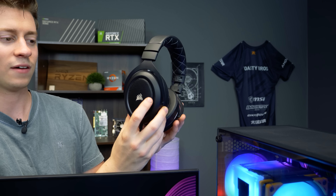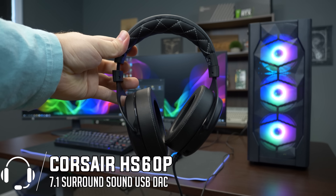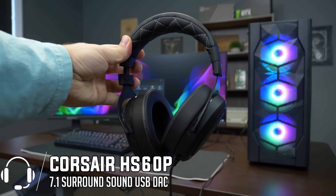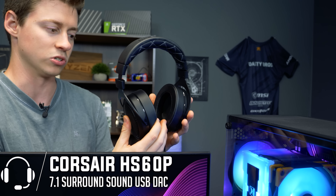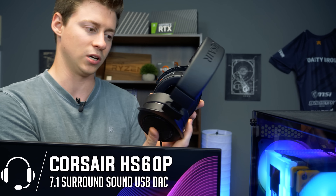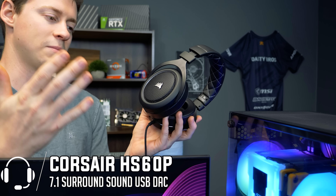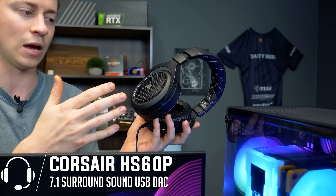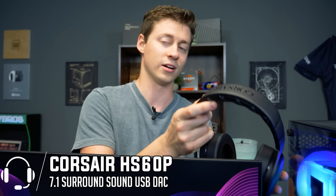For headphones, we have the HS60 Pro. These are pretty awesome because they have a detachable mic, so technically this is your headset and your mic in one — perfect for gaming. You could also use this for streaming because it has the mic built in, and the mic actually sounds pretty good from when we've tested it. They're open back too, which is pretty cool — if you're gaming with someone, it's nice to be able to hear them talking in the background.